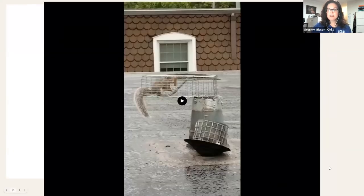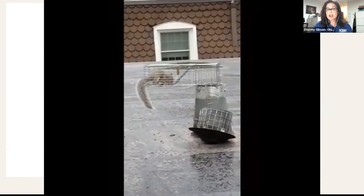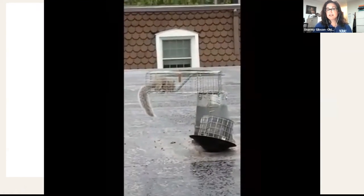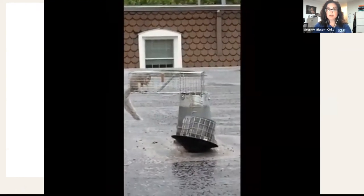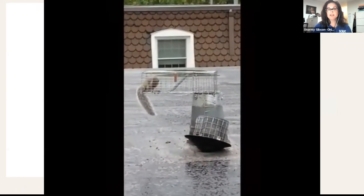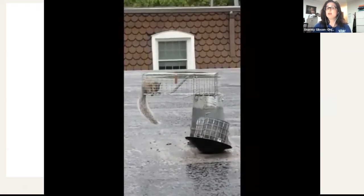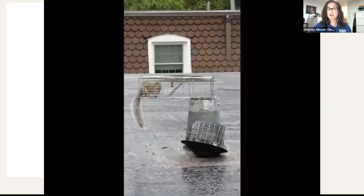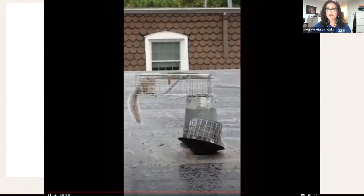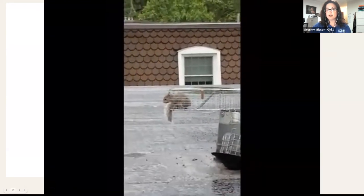Here's an example of a one-way door we use to evict a squirrel. The squirrel is now outside of the attic system — it was using a venting system with a chimney cap that was not appropriate. We have now evicted it, and it can no longer get back into the chimney system. Now it's outside, looking around and figuring out its next options for where to go.